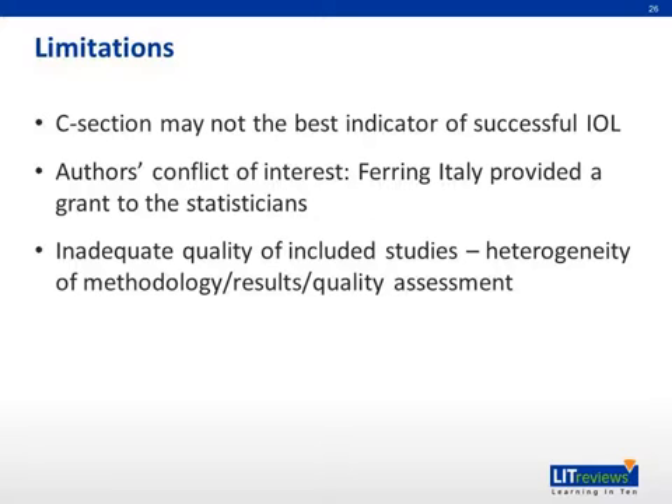Some limitations of the study include: firstly, the C-section rate may not be the best indicator of successful induction of labor — some other meta-analyses use primary outcomes such as vaginal delivery and initiation of labor, which may be better indicators. There is also a potential conflict of interest, since the company Ferring Italy provided a grant to the statisticians, and Ferring makes the sustained-release PGE2 inserts. Finally, the included studies are of variable quality and include a very heterogeneous range of insert and control regimens.